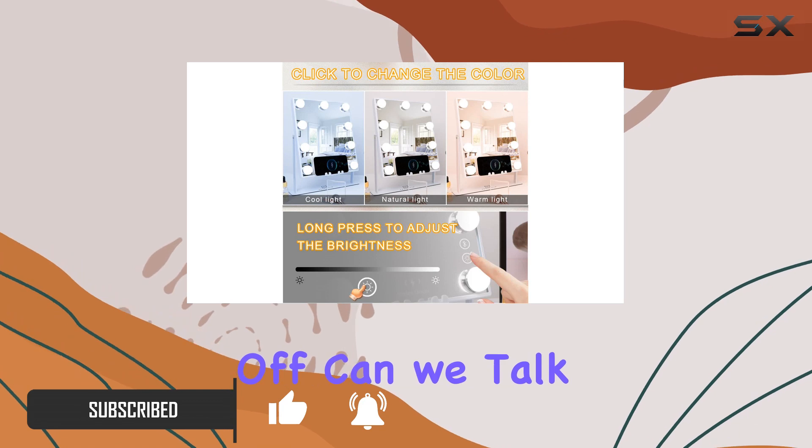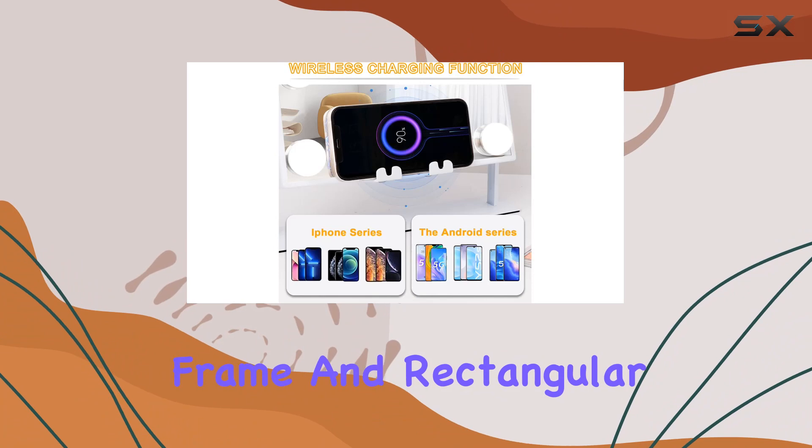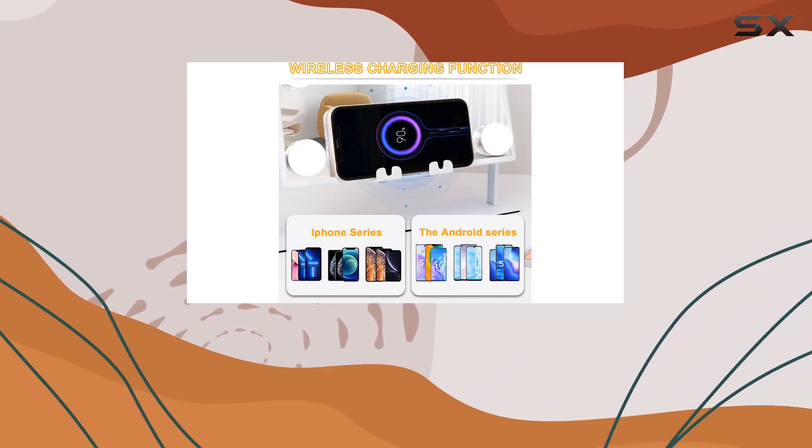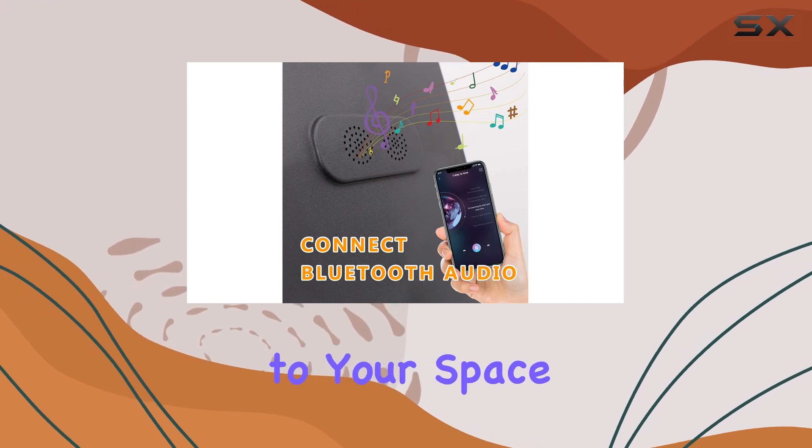First off, can we talk about the design? This vanity mirror screams luxury with its sleek metal frame and rectangular shape. It's the perfect addition to any bedroom or vanity area, adding a touch of elegance to your space.